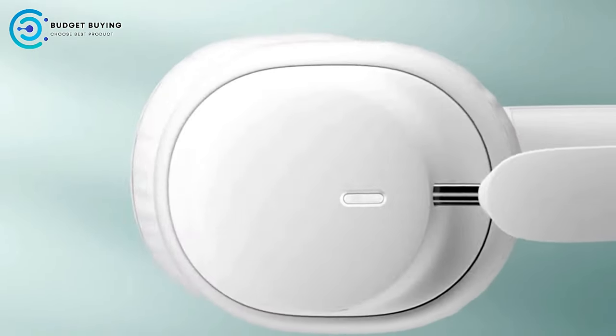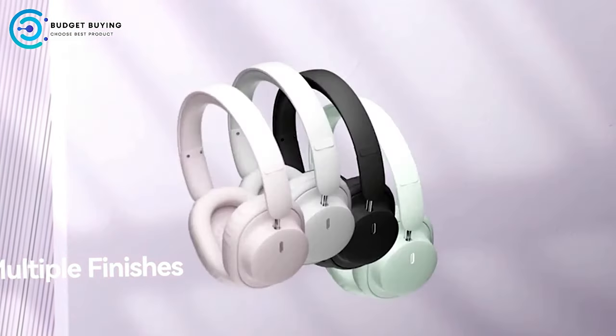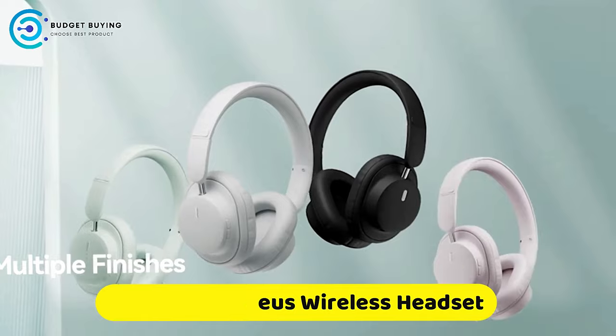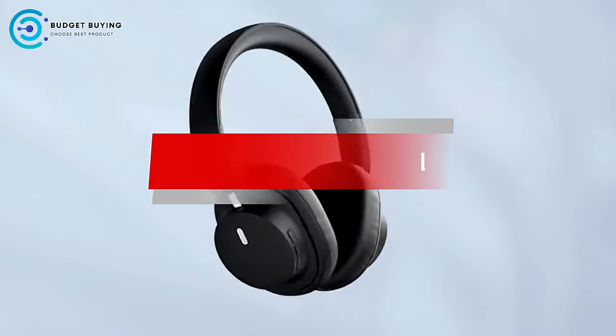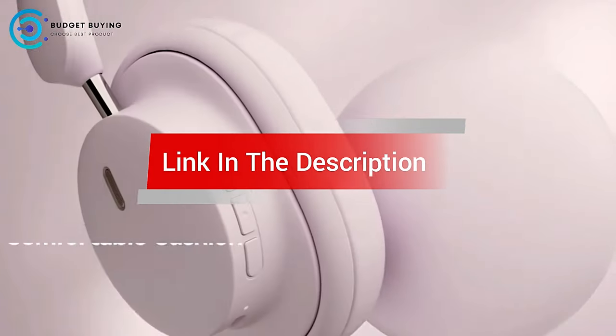Are you looking for the best Baseus wireless headset? In this video, we cover the top 5 best Baseus wireless headsets on the market today, considering their product features and values. If you want more information and updates on the products mentioned, check the links in the description.